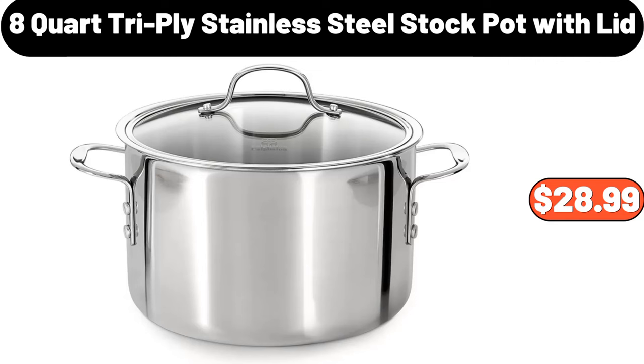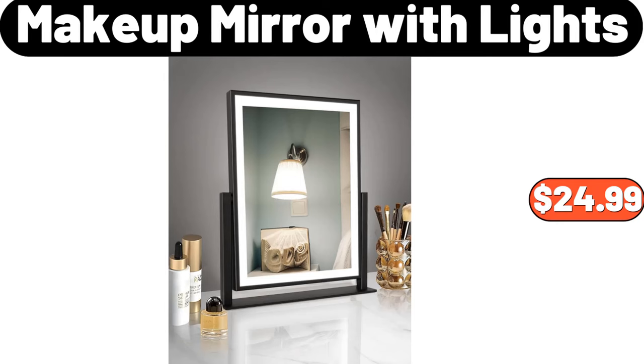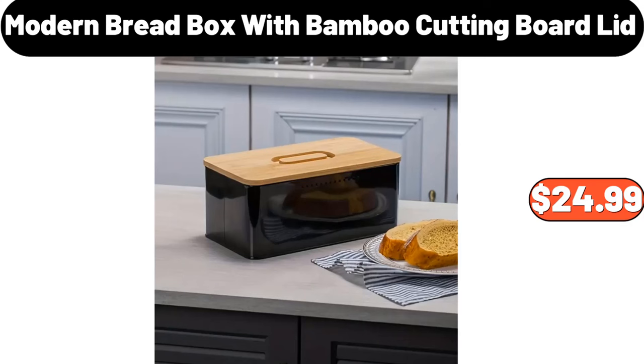8-Quart Tri-Ply Stainless Steel Stock Pot with Lid, $28.99. Makeup Mirror with Lights, $24.99. Modern Bread Box with Bamboo Cutting Board Lid, $24.99.